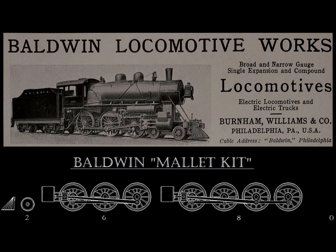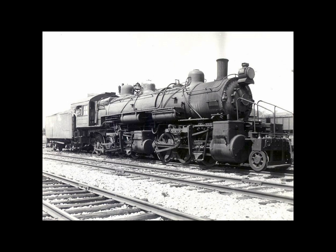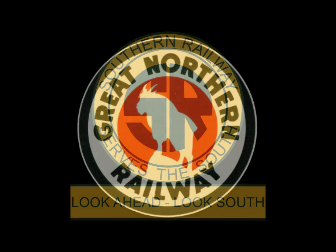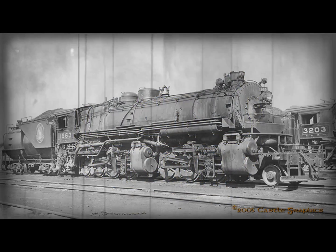The locomotive we are referring to is the 2-6-8-0 Kit Mallet, whichever pronunciation you prefer. The design was only used in North America and in Germany. In North America, only the Great Northern Railroad bought them in higher numbers, along with the Southern Railroad and the B&O Railroad, which also had one of note.